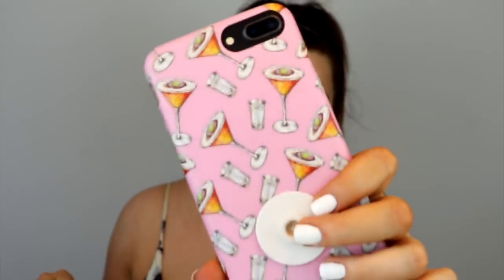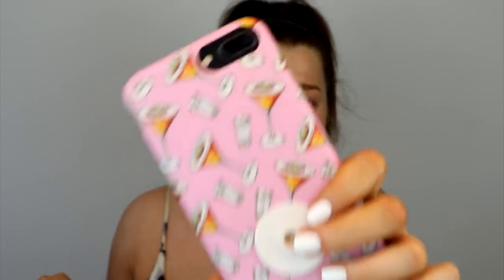People always ask about my phone case — it's from Coconut Lane, I'll leave the link below. It's covered in porn star martinis! They also do other really nice ones. I do have a 20% off code: rach20 if you're interested.